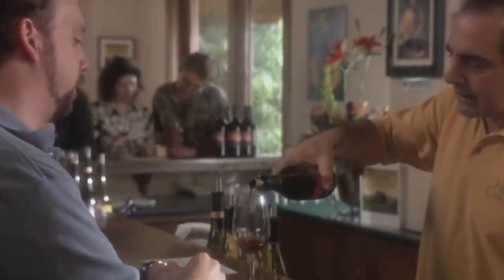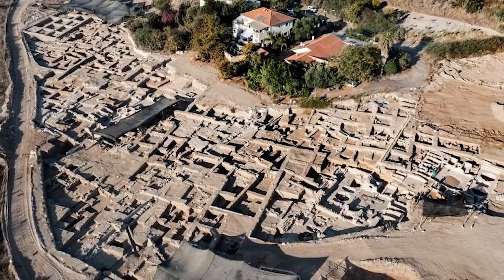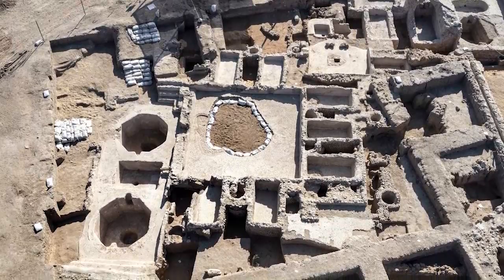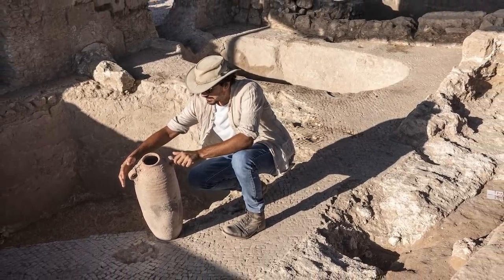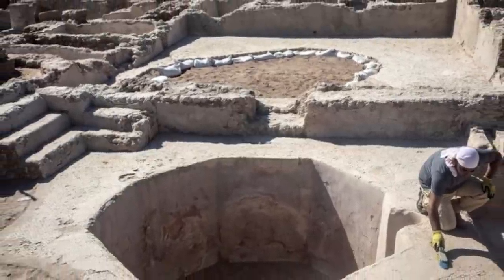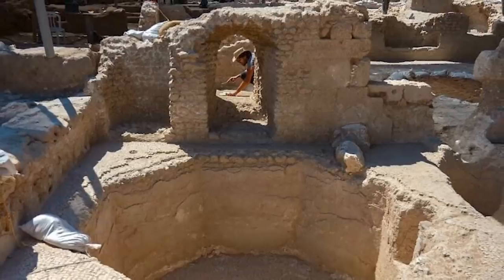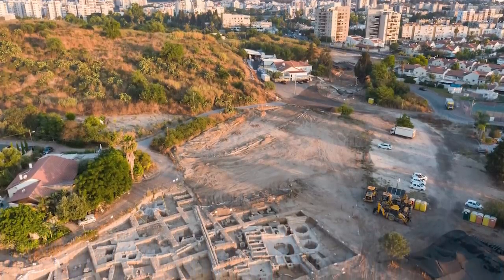Nobody can say with certainty how long humans have enjoyed drinking wine, but it's safe to say it's been several thousand years. The art of winemaking was already well-established when this recently-discovered winemaking complex was built in Yavne, Israel. Archaeologists found the complex in October 2021 and think it's around 1,500 years old. There are five wine presses at the site, along with storage warehouses, kilns for making clay vessels for the wine, and thousands of pieces of those vessels. Based on an assessment of the scope and scale of the operation, experts think it could probably produce about 2 million litres of wine every year.